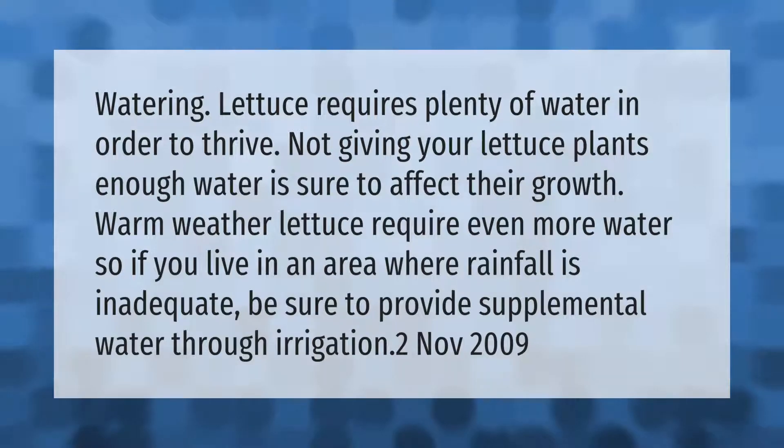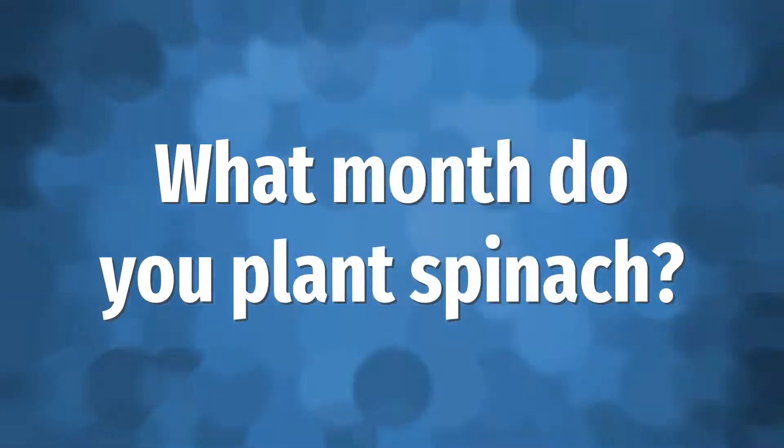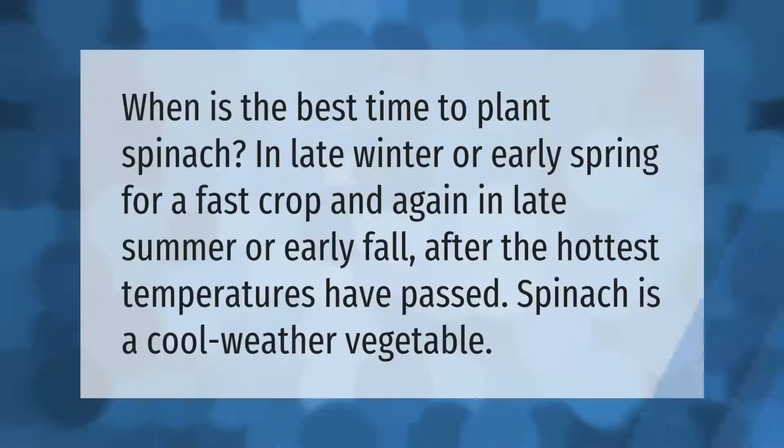Watering lettuce requires plenty of water in order to thrive. Not giving your lettuce plants enough water is sure to affect their growth. Warm weather lettuce requires even more water, so if you live in an area where rainfall is inadequate, be sure to provide supplemental water through irrigation.